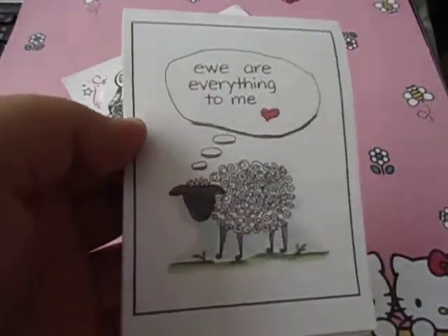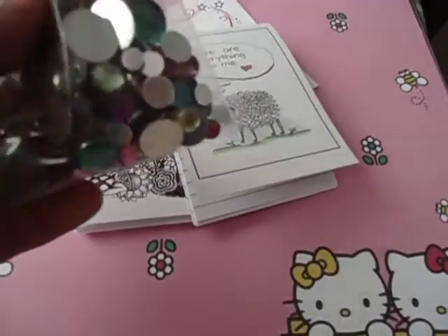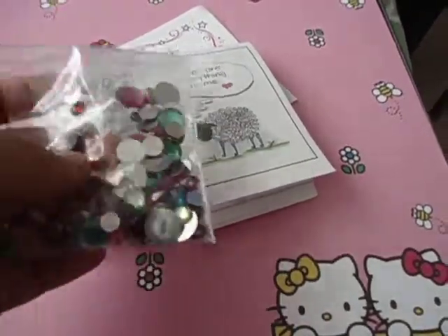Then my favorite — it says 'You Are Everything to Me,' with a little cute sheet and a little heart. It says DD Designing too, on the same paper. Next she gave me some rhinestones or jewelry stones — thank you, I love these. There's a variety of sorted sizes and shapes.